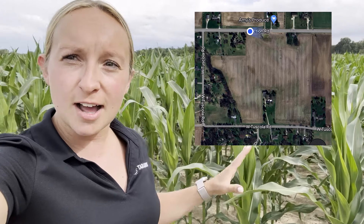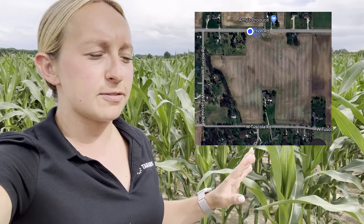I'm up here in northern Michigan, and this is one of the grower's more productive fields, so we want to come out here and take a look at it. If you take a look at this map right here, you'll see that we are in front of one of the bigger portions of the field.